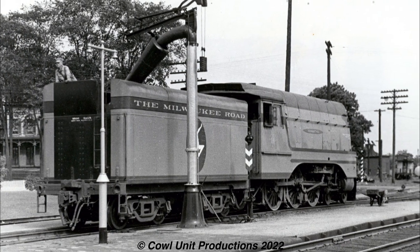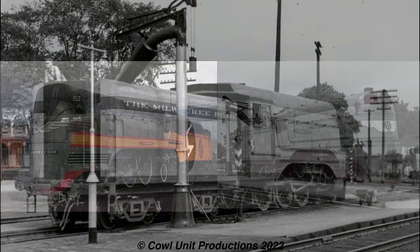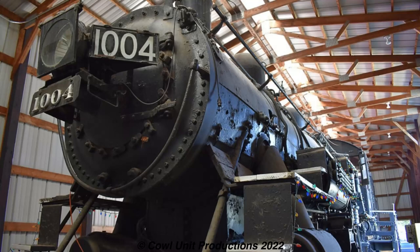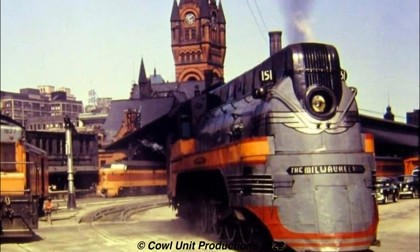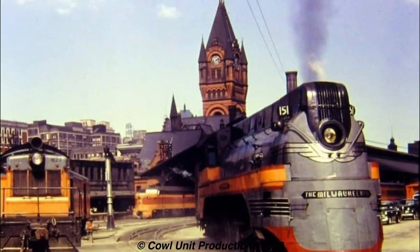With the 10-wheelers getting destreamlinded and returning to regular locomotives, the 10-wheelers would go in 1951 and the Pacifics by 1954. While none of the Pacifics survived, one 10-wheeler does still exist - the former Milwaukee Road 1004, which was tucked away in a shed in Austin, Minnesota on display. These locomotives were the hidden gems of the iconic Hiawatha, as they proved that older locomotives can get retrofitted to look modern for their type.